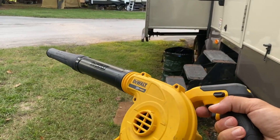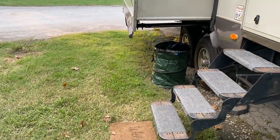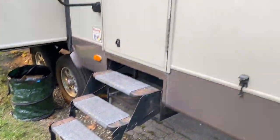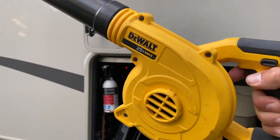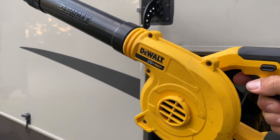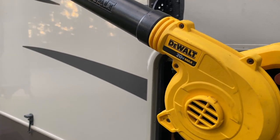Lastly, number ten is a battery-operated blower. We particularly have the DeWalt version, but there are so many different versions out there. This thing is great for blowing off stuff around your campsite — we use it to blow off the top of the slides, the roof, all that kind of stuff. We really liked this DeWalt battery-operated blower, but just any kind of portable battery-operated blower to clean up around your site is a great tool to have.